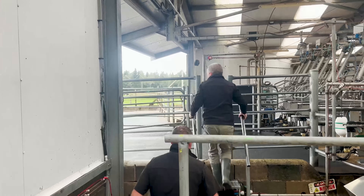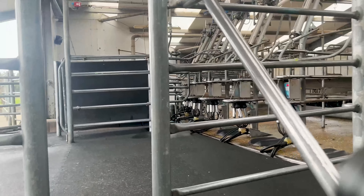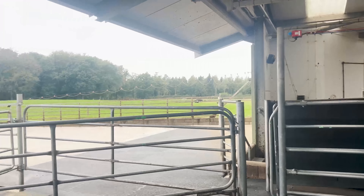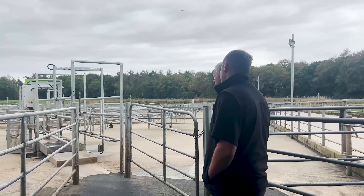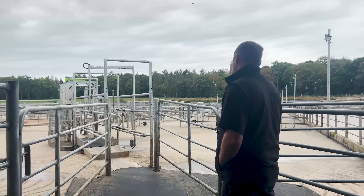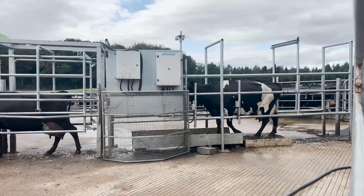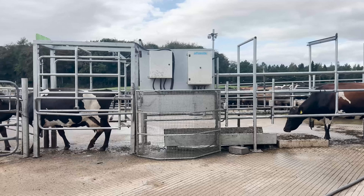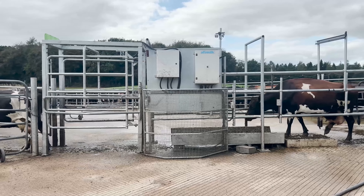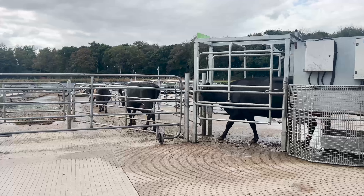Just going to the exit area here — this is the exit race where cows are weighed through Affie Farm as they exit the parlour twice a day. We can monitor whether they're gaining or losing condition, which is a massive management tool. We've two exit races: one going down to your right, and one going across the top to your left.